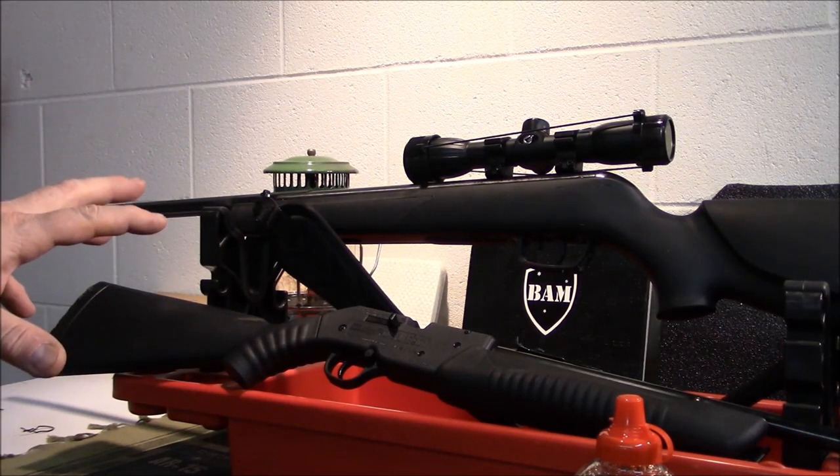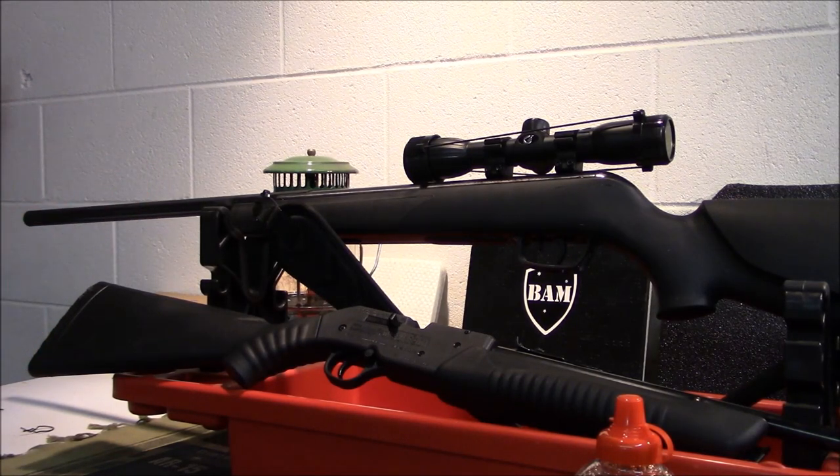The only negative I can say about the Gamo is it does not have iron sights, so you're dependent on that scope. If anything goes wrong with the scope, you're kind of stuck. It uses a dovetail style mount system — not a Picatinny rail or anything like that. You can buy adapters, which might be an option, but the scope is decent.